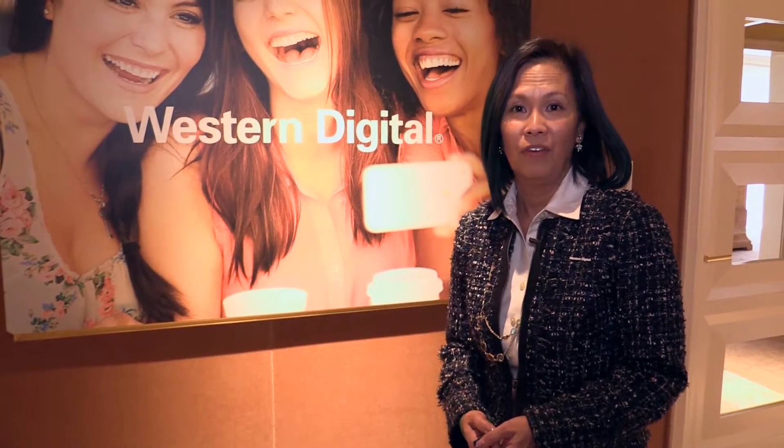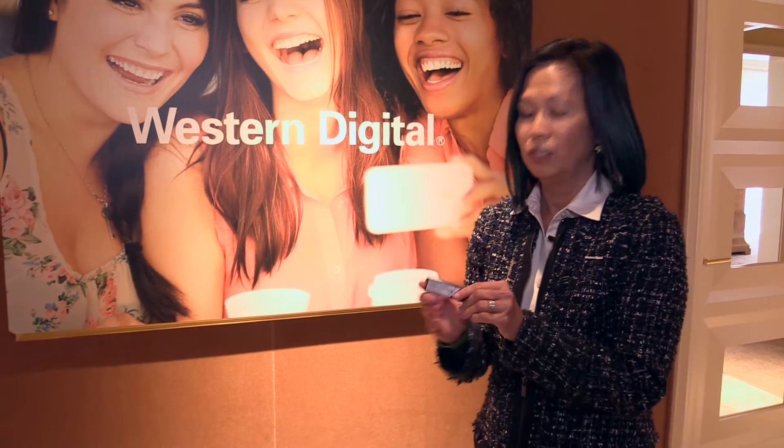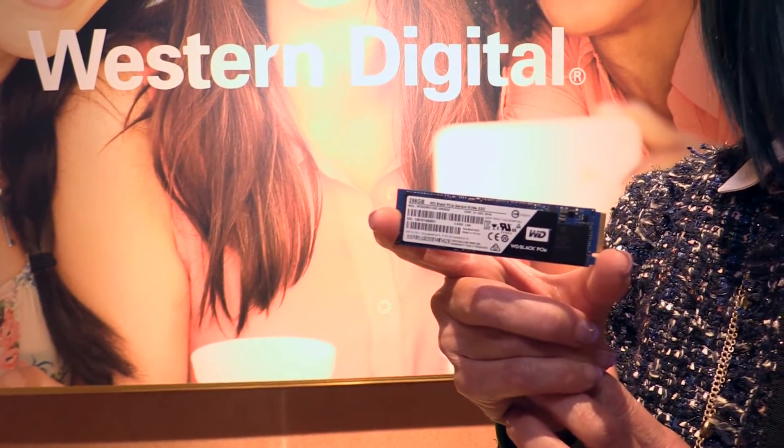Hi, my name is Lori Iwami. I am the Director of Marketing Communications here at Western Digital. We're excited to be in Las Vegas at CES this year again. And yesterday we announced our WD Black PCIe SSD.